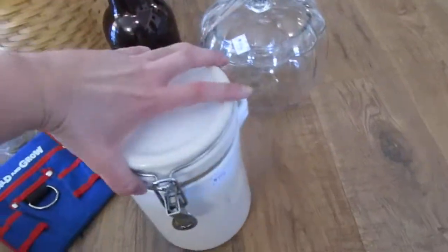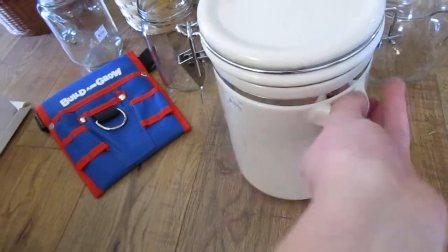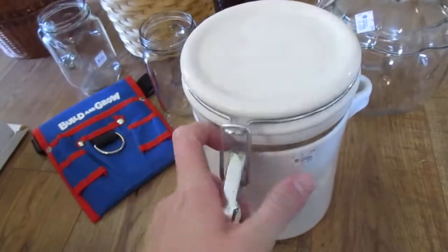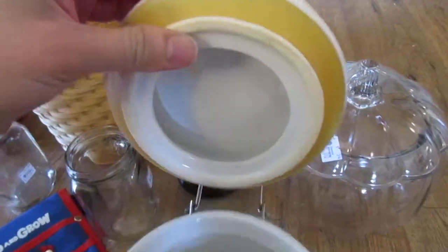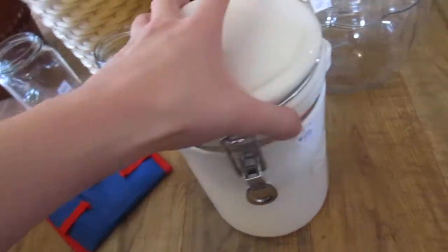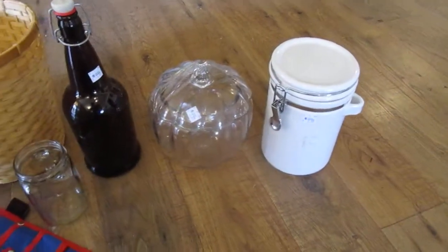I found this really pretty canister. It has this little thing here — I'm not 100% sure whether it's there other than to maybe hold a little spoon that's not here. It was $2. The seal looked good. I just need to clean it out. We have a big canister for sugar right now, so I'm not sure what I'm going to put in this one, but since it had a good seal and it's in such good shape, I wanted to grab it.